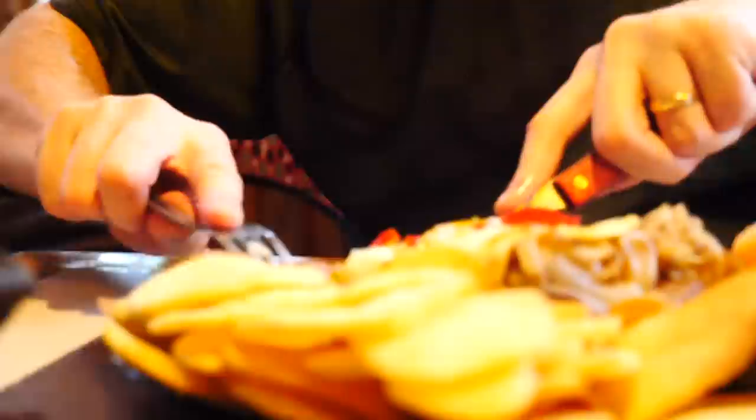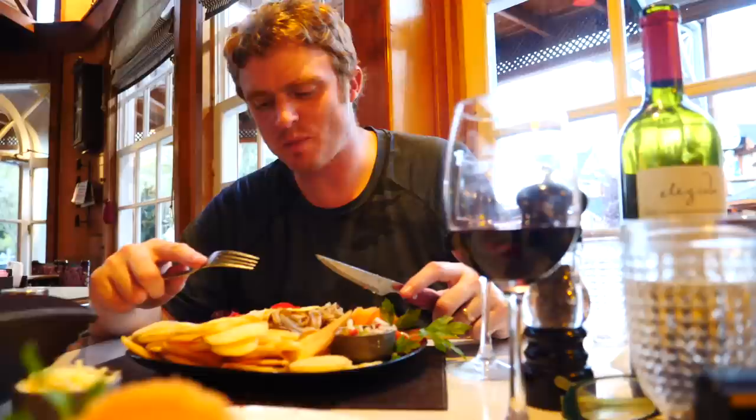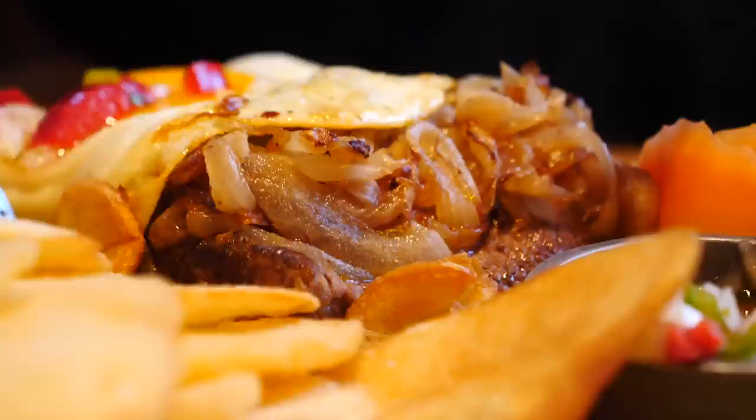Just going to get a manageable piece here — don't want to choke on it. That is so juicy, just how I asked for it. Delicious. The egg just adds a little bit of extra flavor, and it also has caramelized onions hidden underneath. Can't forget that — boom. Delicious food.